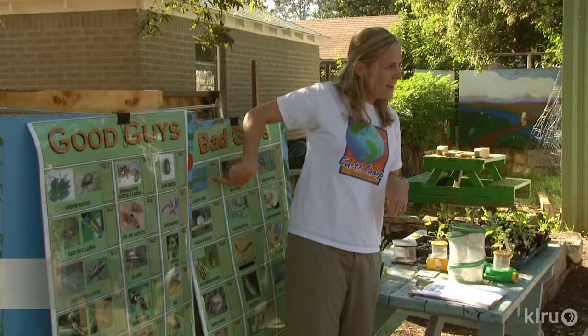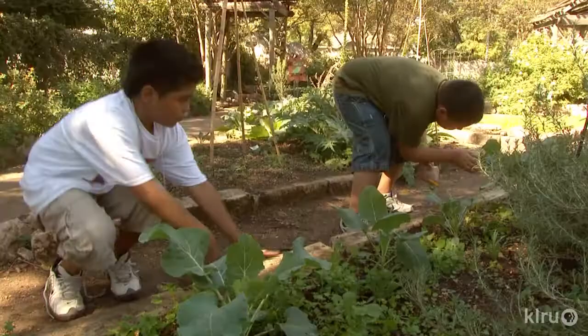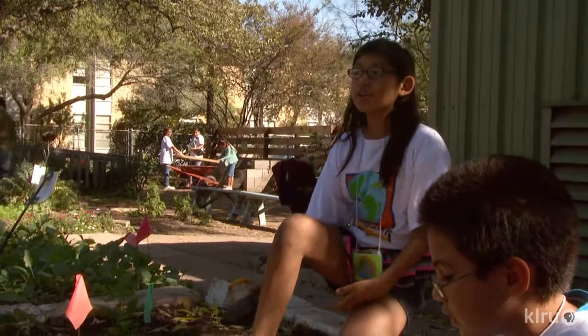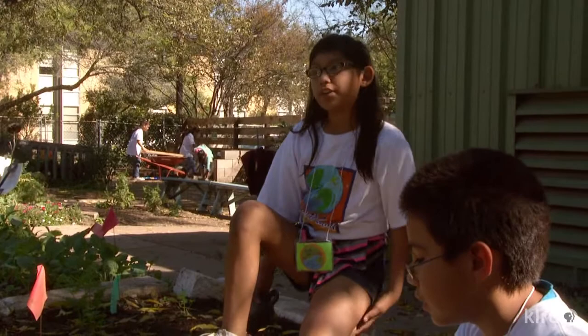Since bugs like gardens too, children identify beneficial insects that control the pests. If the garden needs extra help, they see how to do it without pesticides. People will say they're underground, then look underground and there's nothing — they don't know that we're under the stones. But then we check.